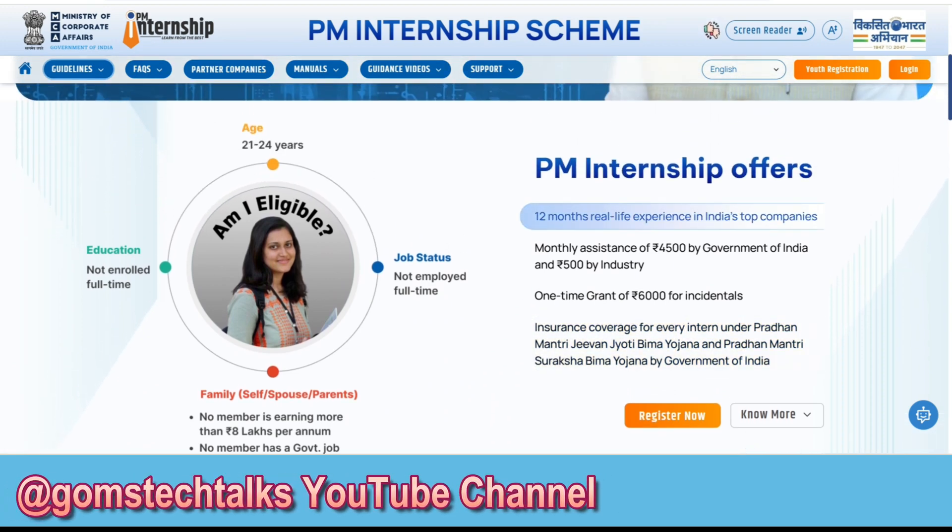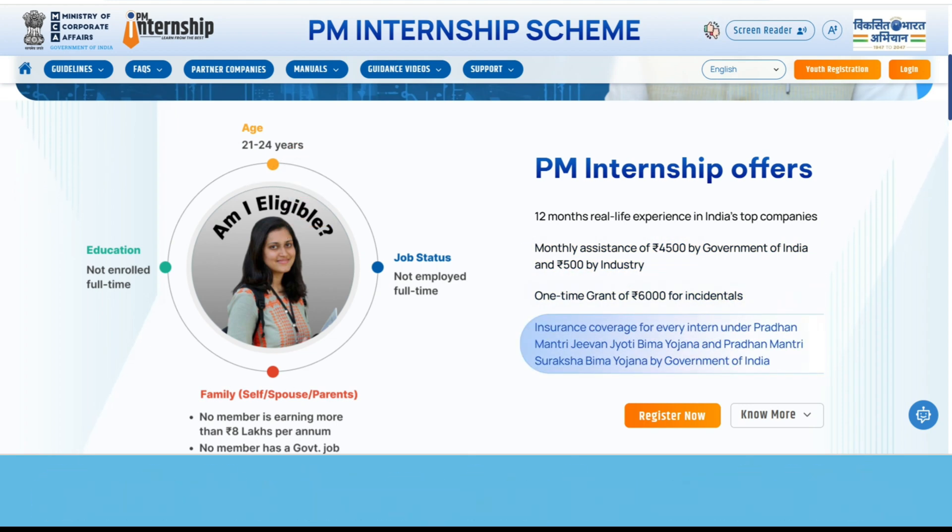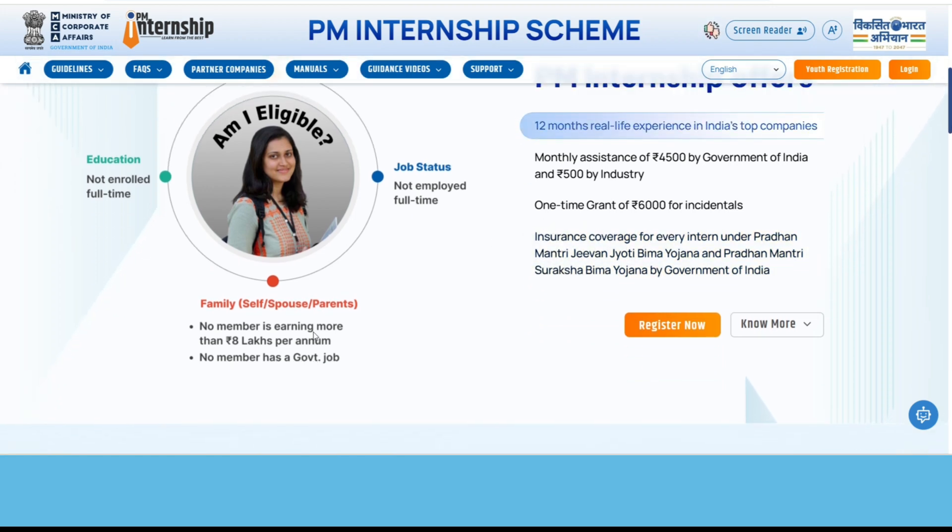The student must be 21 to 24 years old, and he or she should not be employed full-time. The family of the particular student should not be earning more than 8 lakhs per annum, no member of the family should be working in a government job, and you should not be enrolled in full-time education.